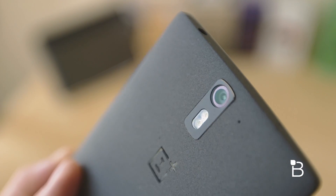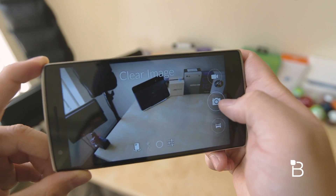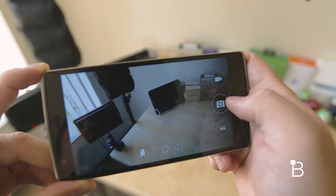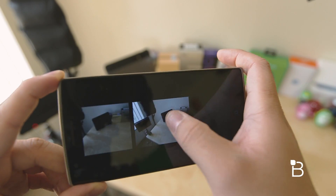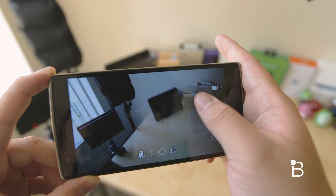This update also includes the addition of Clear Image in the camera app. According to OnePlus, it's basically your camera on clarity steroids — it'll take 10 individual shots in a matter of seconds and stitch them together for a super high-res photo. It's very similar to what you'll find on the Oppo Find 7 and 7A's 50 megapixel shots, but OnePlus is keeping the images at 13 megapixels to keep the file size down.